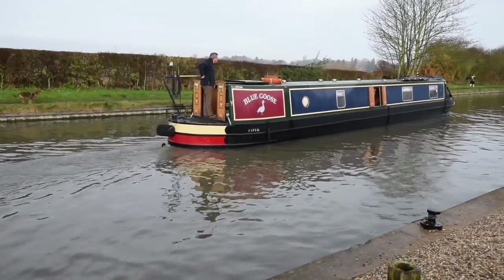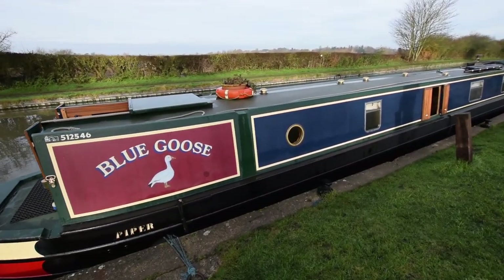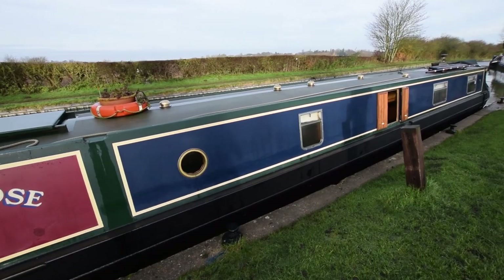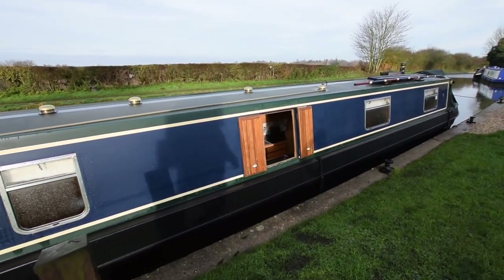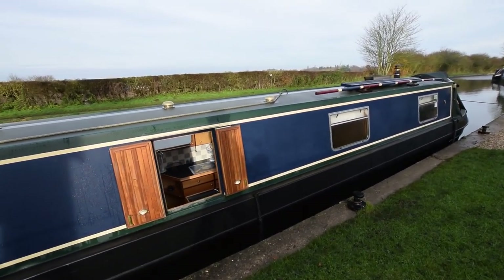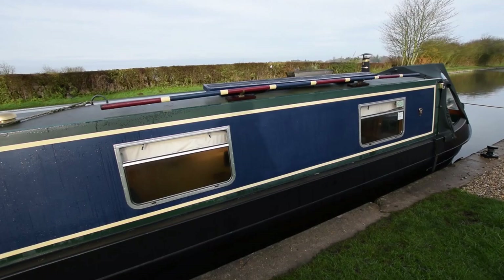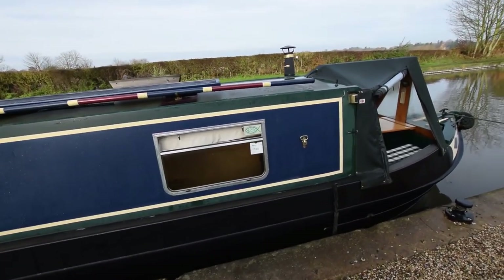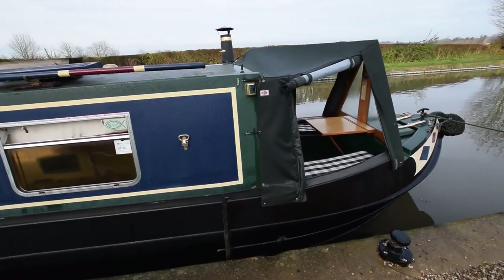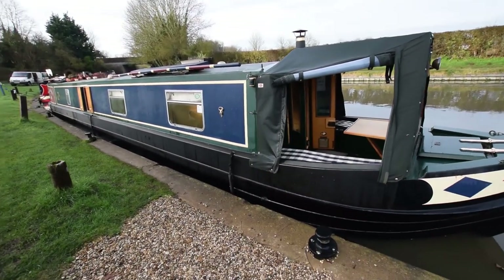At 57 feet she's a go-anywhere sized boat and she feels really spacious. The saloon is huge — you'll see that shortly. It's been a very frosty day, so if you see some white on the roof it's just starting to thaw out now. Good sized windows make her a very light boat. The cratch cover on the front is in very good condition; the side panels are clear and you can see through those, and the cratch board at the front is glazed.